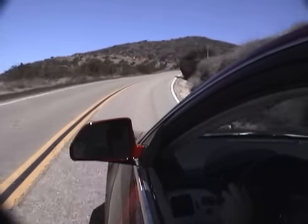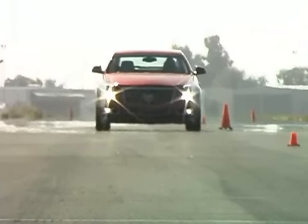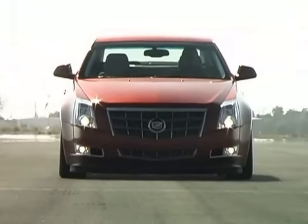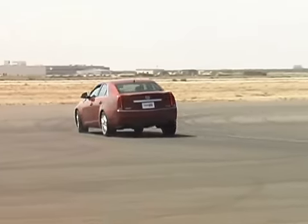Pricey for sure, but we think it's worth it. At the track, the car proved it's a serious contender by delivering a 109-foot stop from 60 mph. On the skid pad, the CTS circles with 0.85G of grip.